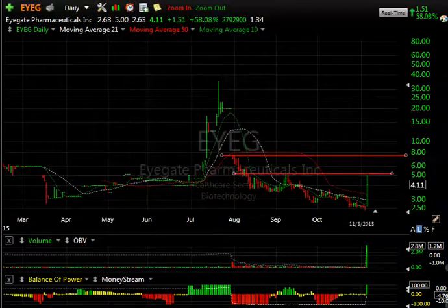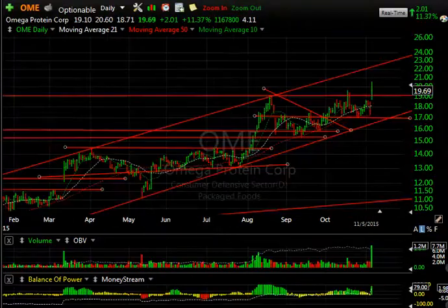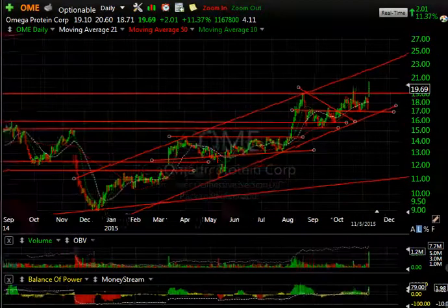EYEG had a big day today on some positive news. The stock popped from 2.63 to 5, nearly doubling, before backing off to 4.11 — still up $1.51, or 58%. 2.8 million shares is the biggest volume it has ever traded. It's a thinly traded stock. There's resistance up around the 5.19 level, so today's high of 5 could form a little double top. If it gets to 5.50 to 5.20, I'm looking at nearly 8.